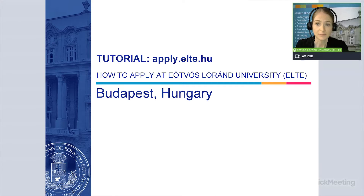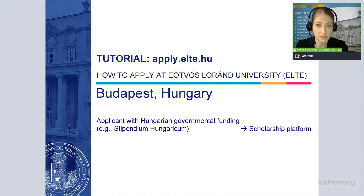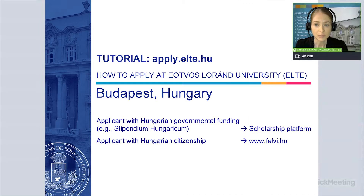This is the online application system that international students need to use if you want to apply for any of our degree programs. Please keep in mind that if you want to apply for an external scholarship funded by the Hungarian government, such as Stipendium Hungaricum, then you do not need to submit your application here, but in the application system of the scholarship. If you have Hungarian citizenship — also if you have double citizenship and one of your citizenships is Hungarian — then you cannot submit your application here. You need to apply on another platform called felvi.hu.